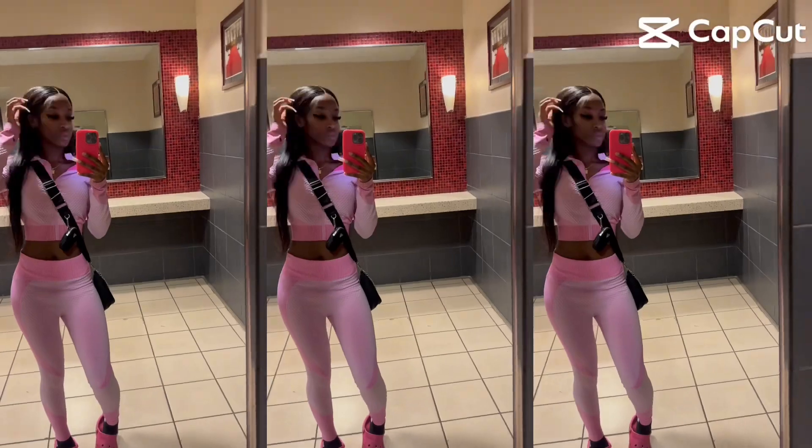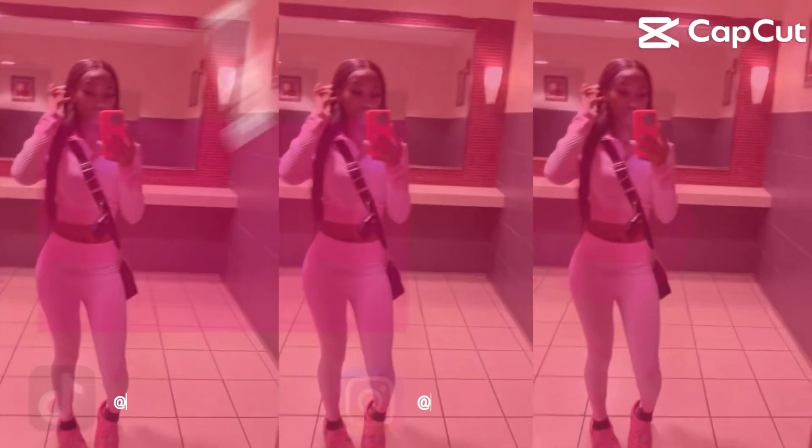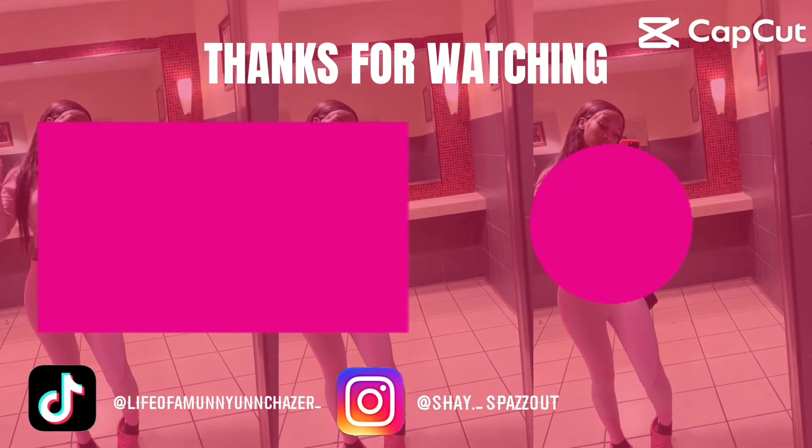That concludes my YouTube video. I hope you guys enjoyed it. Make sure you guys like, comment, and subscribe for more videos. Thank you guys for watching. Bye!